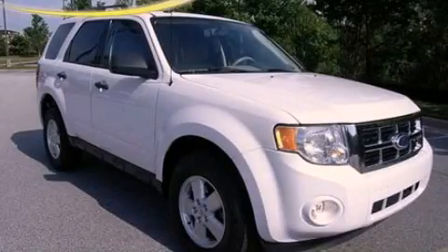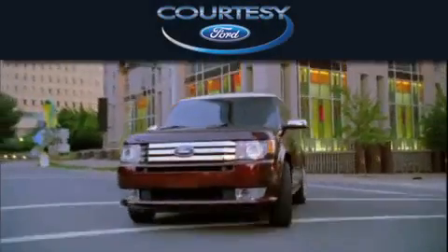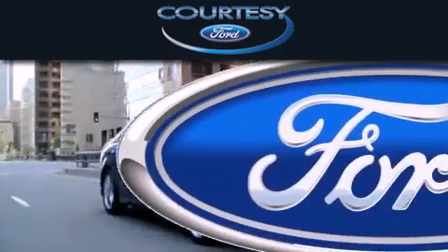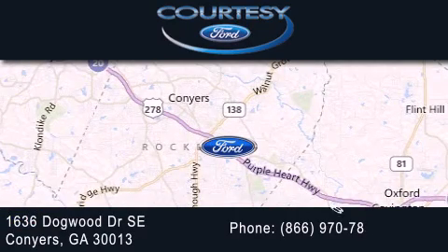Call or visit us right now and arrange your test drive today. Courtesy Ford is dedicated to doing everything possible to ensure that the experience you have selecting your next vehicle is as pleasant as possible. We're located at 1636 Dogwood Drive Southeast in Conyers.